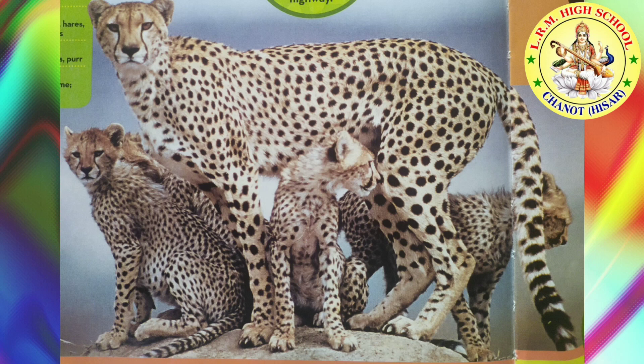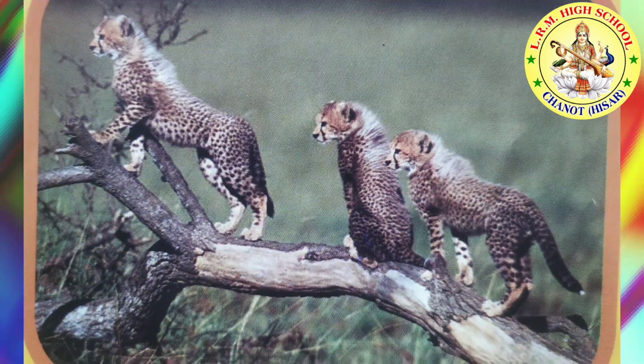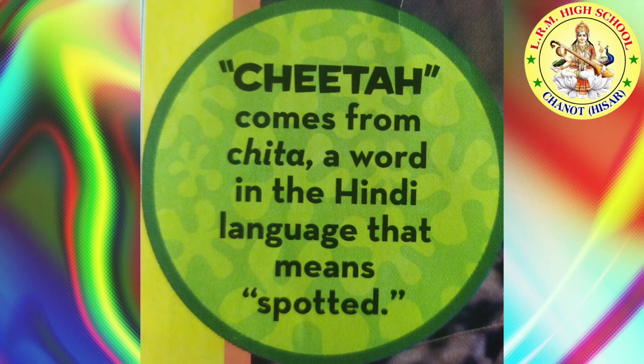A cheetah's long tail helps it balance when it makes sharp turns. Cheetah cubs climb trees. When a cheetah is up high, it can see far away. The word cheetah comes from a word in the Hindi language that means spotted.